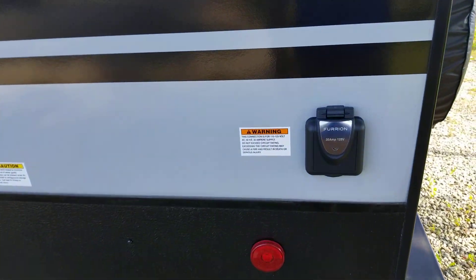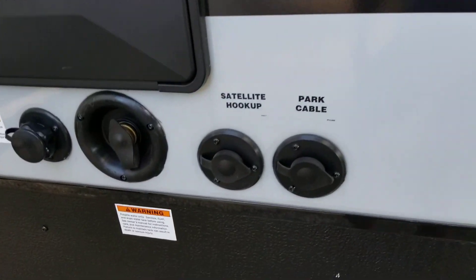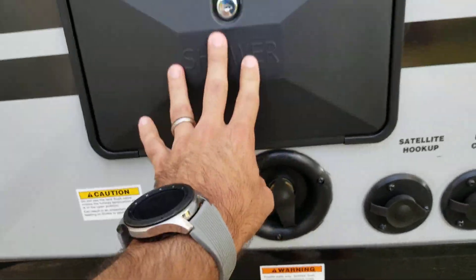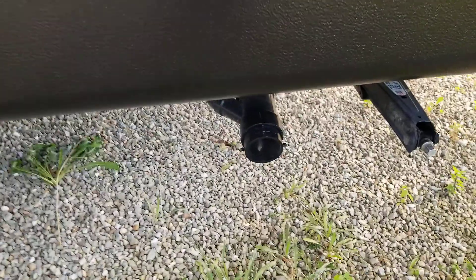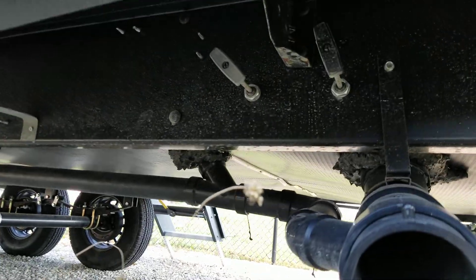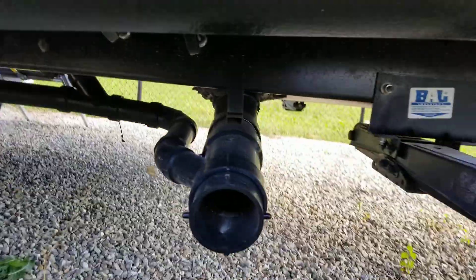You've got a 30-amp power supply with the power cord included, cable and satellite hookup, black tank flush, fresh water tank, and an outside shower with hot and cold water. The sewer hookup and actual valve handles are on the frame, making it a true four-seasons unit with all the valves in the enclosed underbelly.